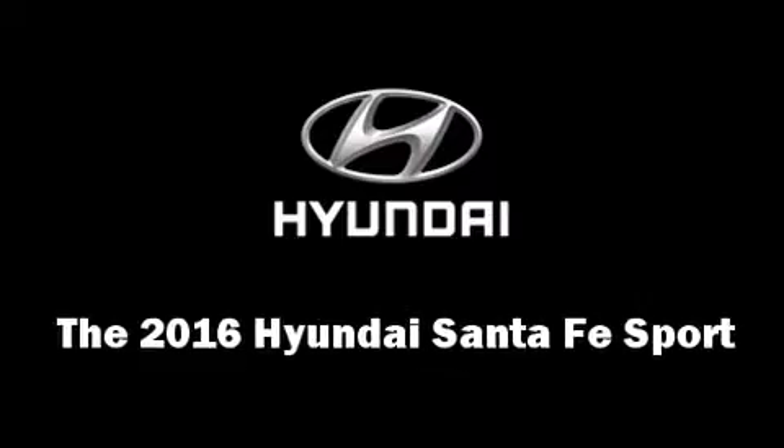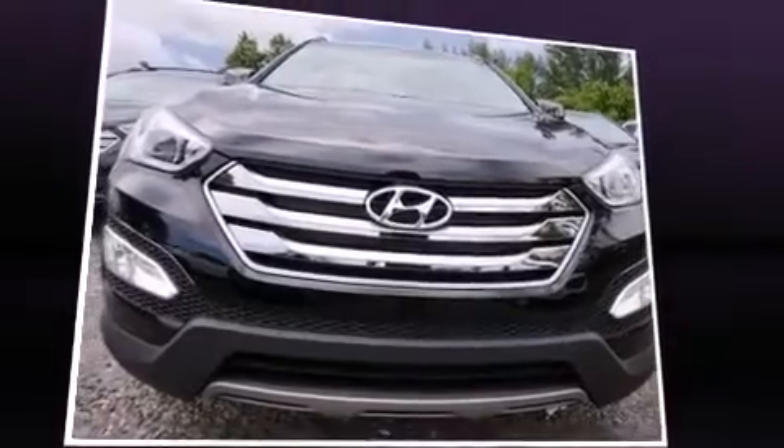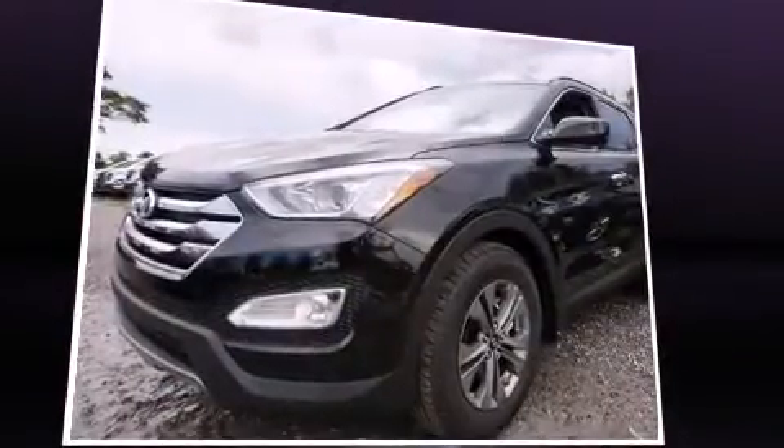The 2016 Hyundai Santa Fe Sport. It features an automatic transmission, front-wheel drive, and a 2.4-liter four-cylinder engine.